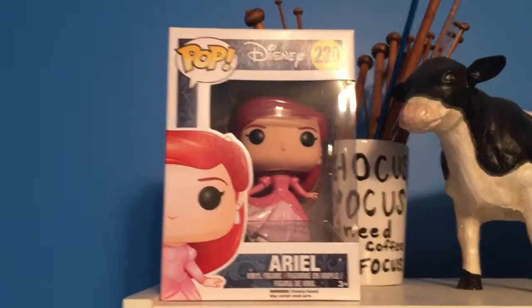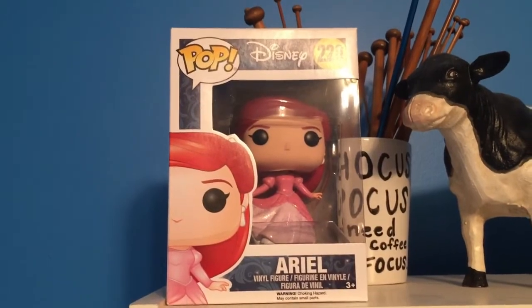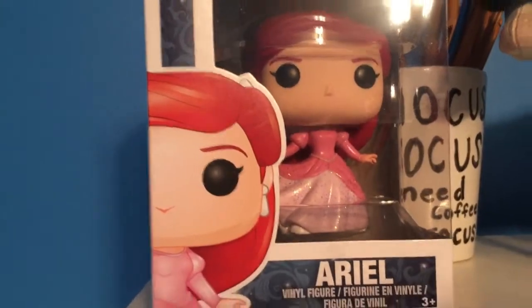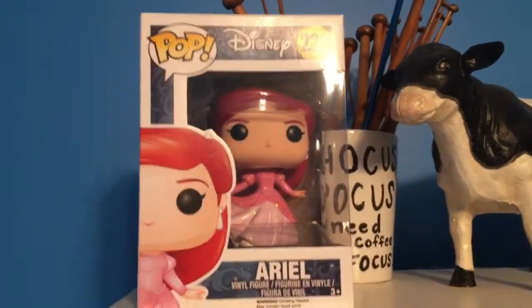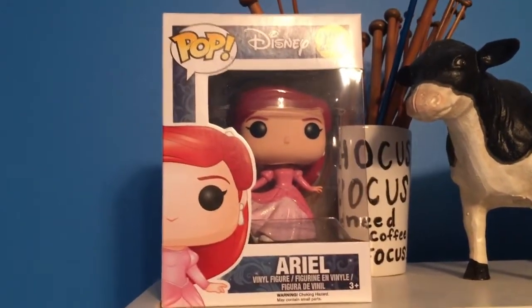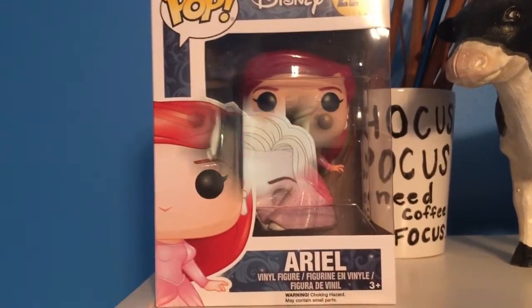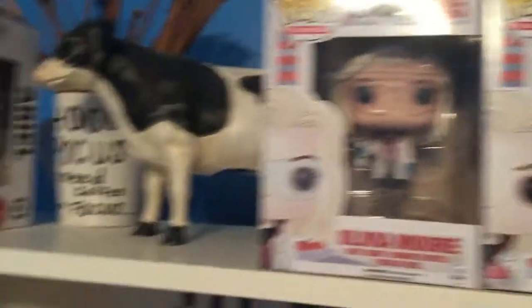Okay, so going around my room in a circle, the first one I have to show you is Disney's Ariel. She features a pink and sparkly dress and I have her up on the very top of my bookshelf next to my knitting needles and a cow. I actually got her for free from Pop in a Box.